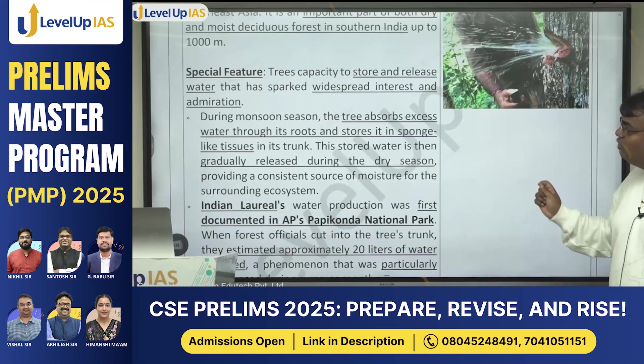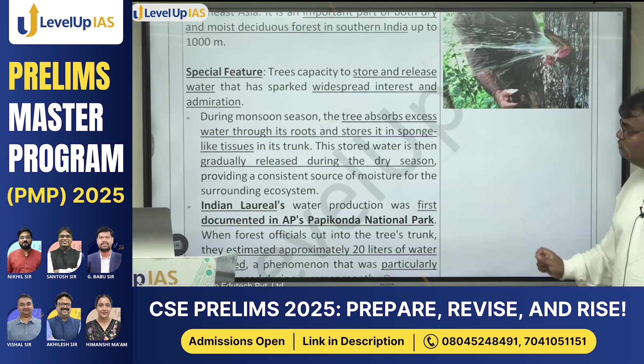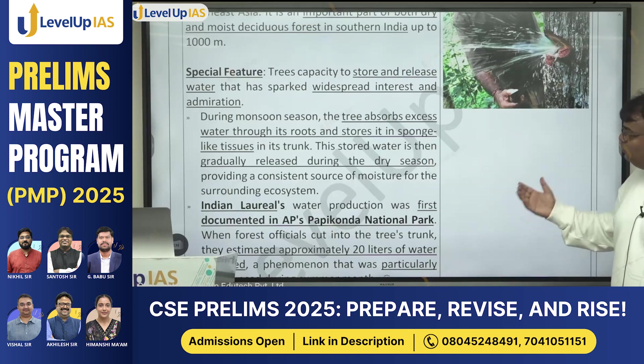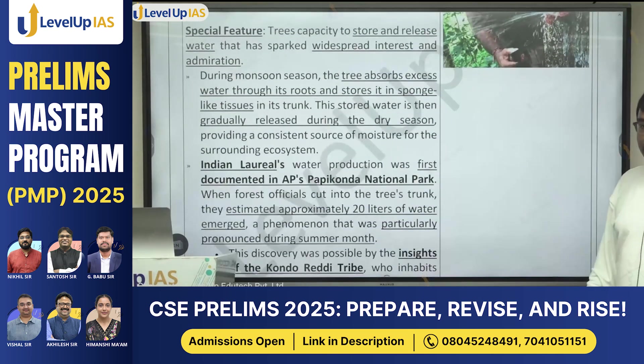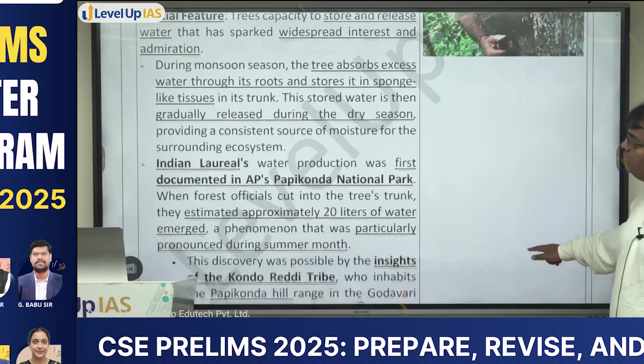During the monsoon season, the tree absorbs excess water through its roots and stores it in sponge-like tissues in its trunk. This stored water is then gradually released during the dry season, providing a consistent supply of water.